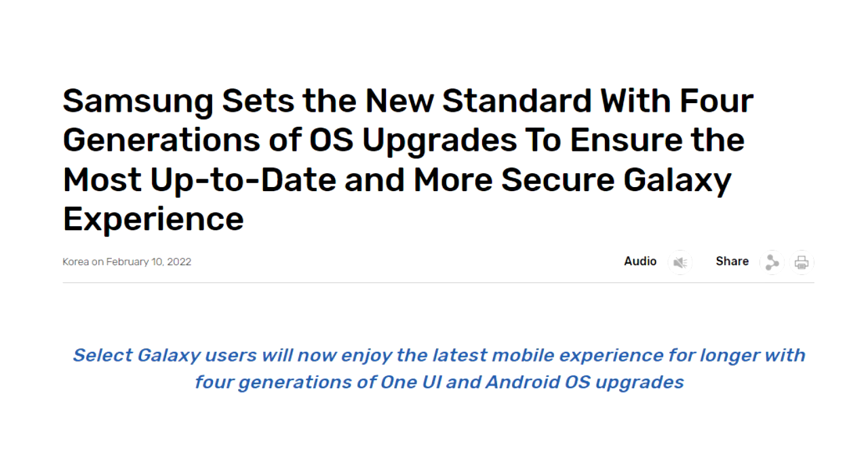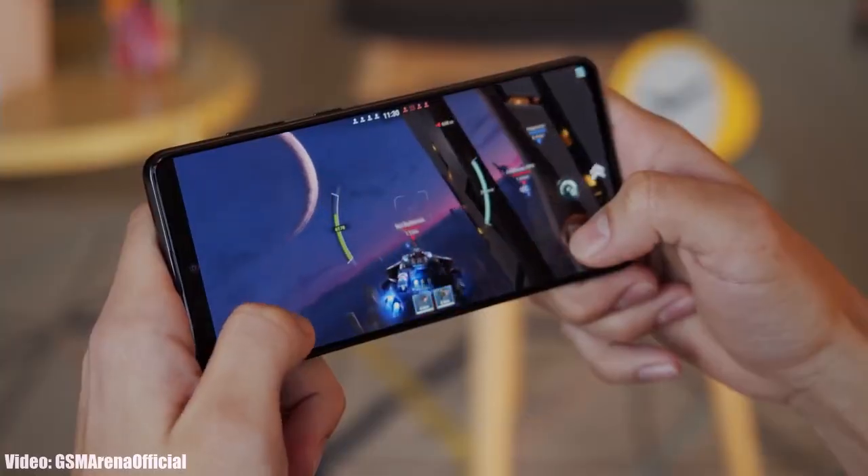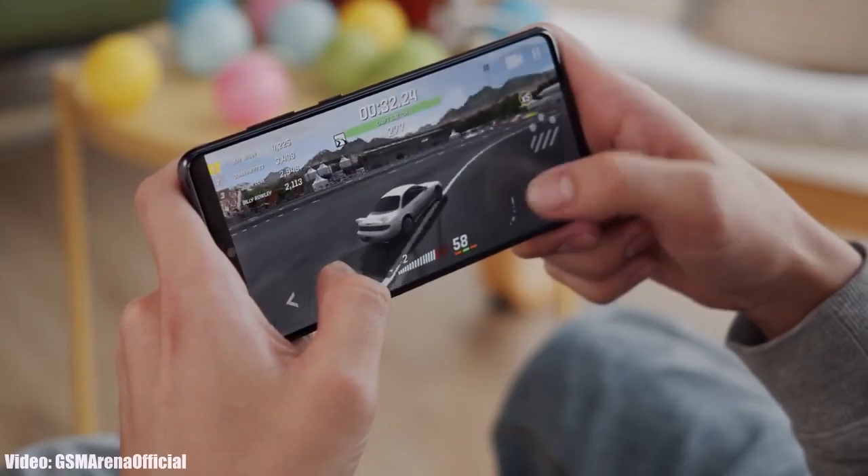In 2022, Samsung again changed their software updating policy to give four Android updates, but Samsung did not include the Note 10 series in it. The four years of Android update support is for new S series smartphones released after the S20 series, which includes the complete S21, S22, and S23 series, and upcoming S series flagships will be supported for four Android updates. The Galaxy Note 10 Light has a powerful chipset and can easily run Android 14 and One UI 6.